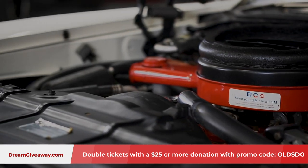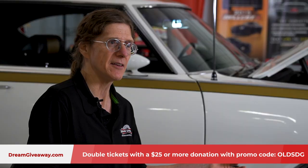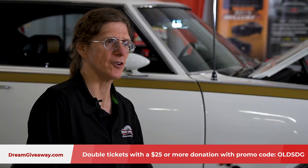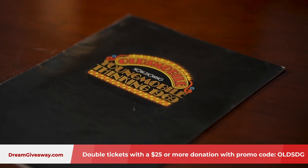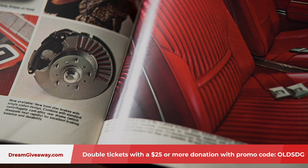That's the first thing that makes the Hurst Olds such an amazing muscle car from back in the day. This is conversion number one — the first one to make it past the conversion and out to a dealer lot. It made it to the dealer in April of 1969.